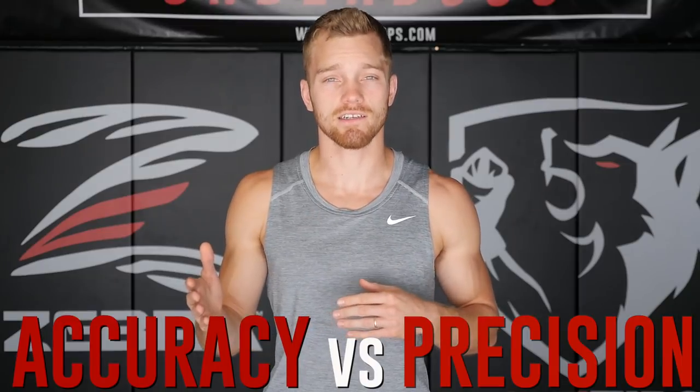We're continuing the topic on the mechanics of striking and today we're talking about the difference between accuracy and precision. There is a difference and it's what differentiates good fighters from world class champions.